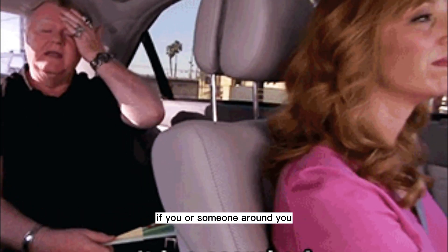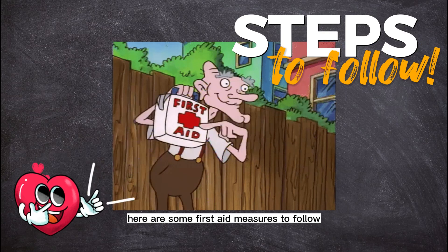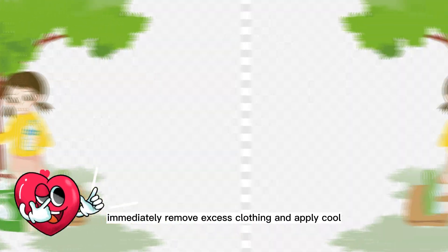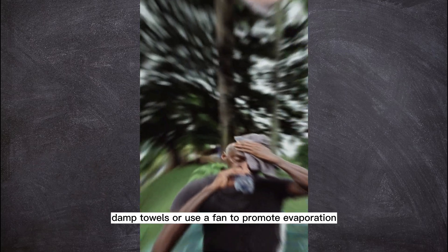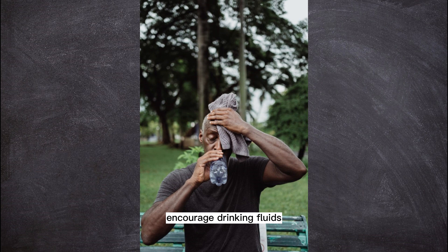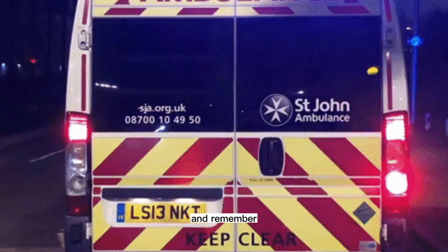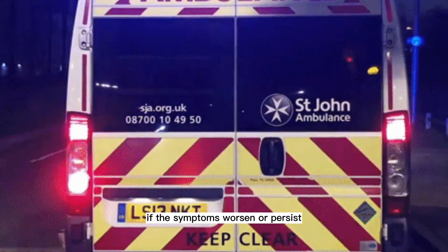If you or someone around you is experiencing hyperthermia, here are some first aid measures to follow. Move the person to a cooler environment immediately. Remove excess clothing and apply cool, damp towels or use a fan to promote evaporation. Encourage drinking fluids, preferably water, to rehydrate the body. And remember, always seek medical help if the symptoms worsen or persist.